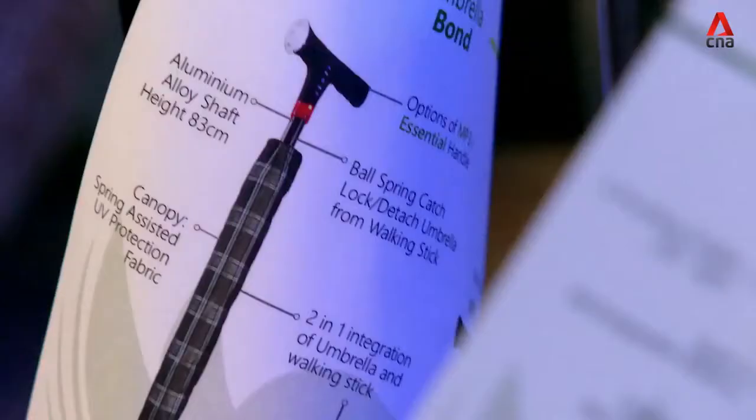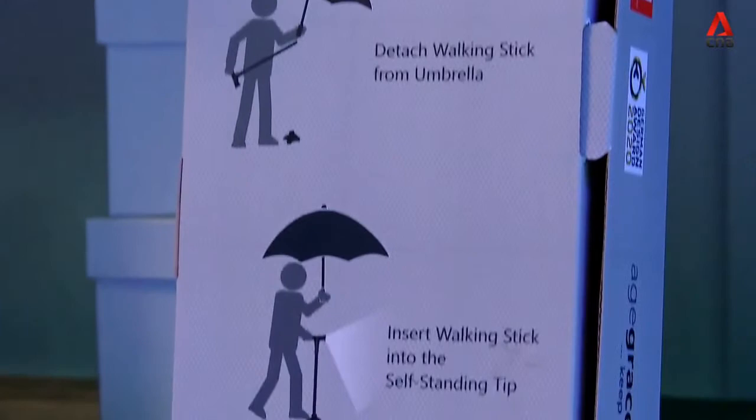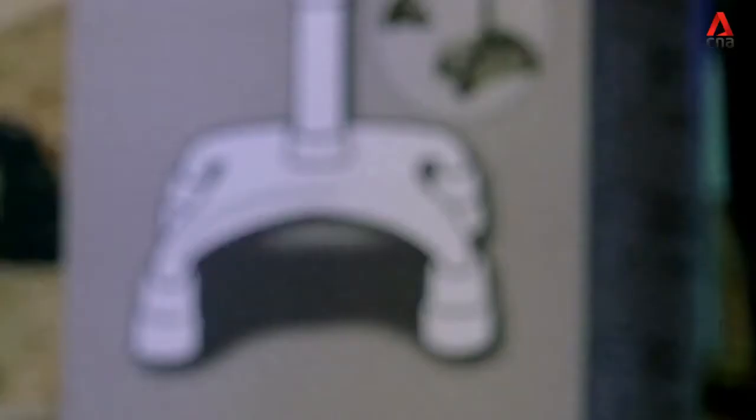So in 2017, Tuan created Age Gracefully to turn the walking stick into a beautiful accessory with a myriad of functions to help with age-related problems, such as bad eyesight and the risk of falling — a total package designed with the elderly in mind.